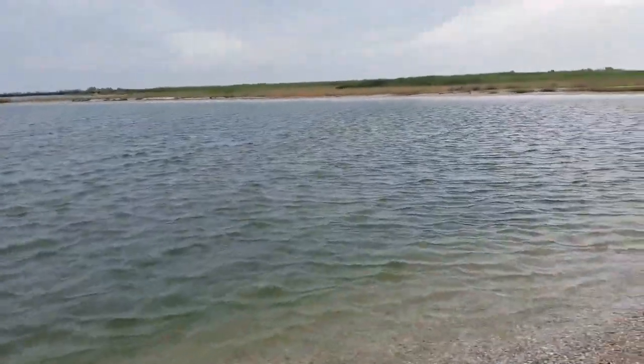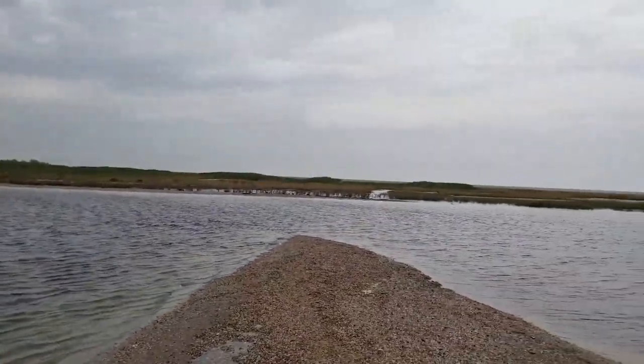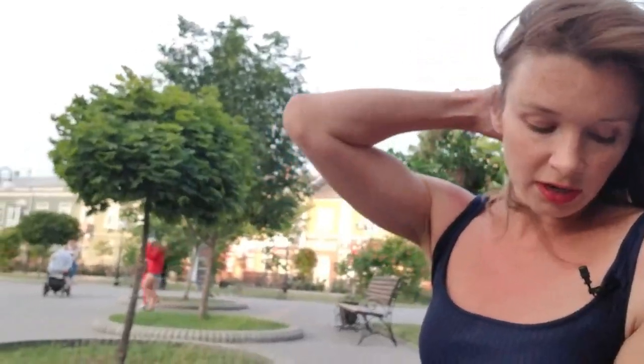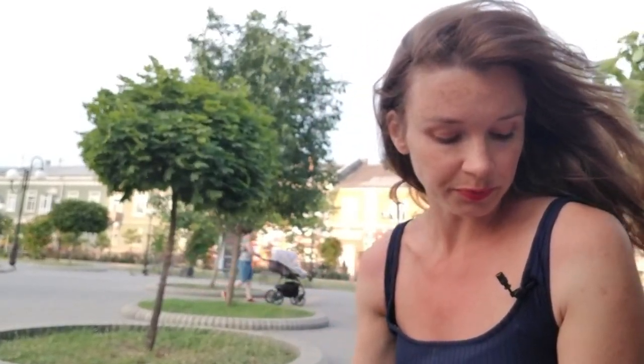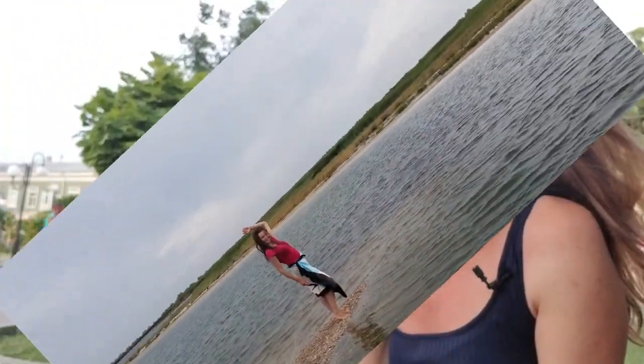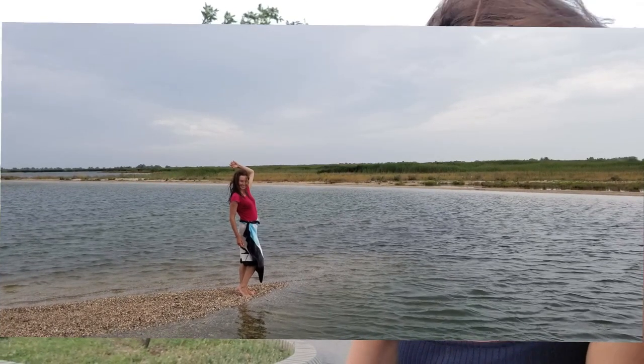In Ukraine they are common in the Black Sea — for example, Tendrivska Spits, Kinburn Spits — and in the Azov Sea, Arbatska Strelka Spits and others. The beach extends up to 500 meters. It's not adapted for tourists.